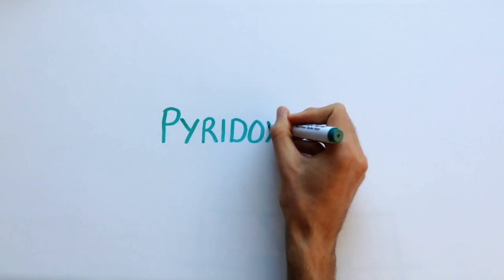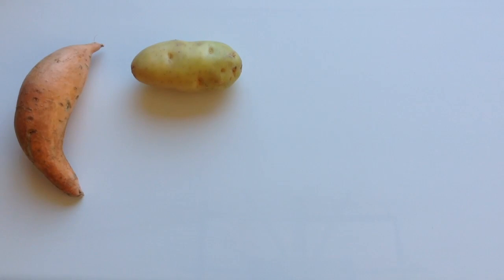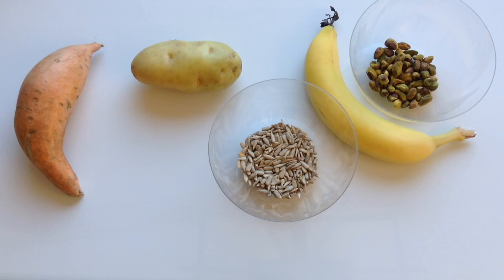So with the many health benefits of pyridoxine, what are some good food sources of it? Well, sweet potato, potatoes, pistachio nuts, bananas and sunflower seeds are some of the highest foods in vitamin B6.